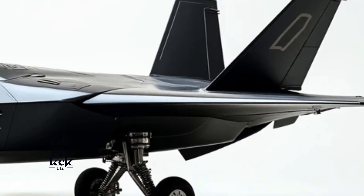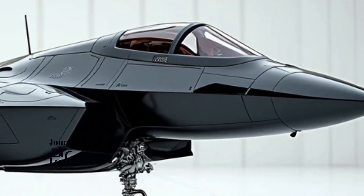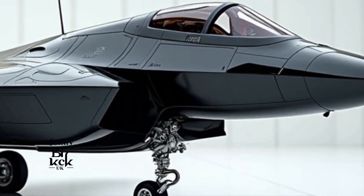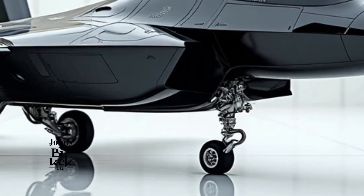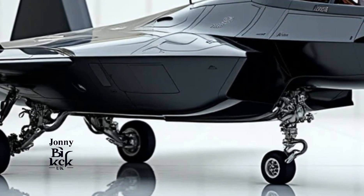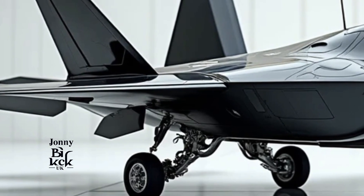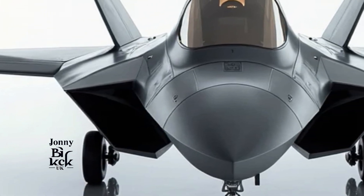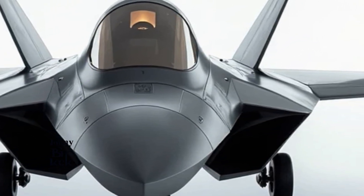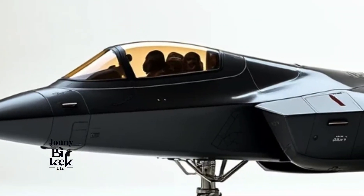Next-gen cockpit. The cockpit of the F-22 has undergone a major overhaul. In 2025, the cockpit is more intuitive, featuring advanced touchscreen controls and a heads-up display (HUD) that offers real-time data on enemy movements, terrain, and mission objectives. The addition of AI-assisted flight controls ensures that the pilot can focus more on strategic decisions while the aircraft handles much of the routine flying.